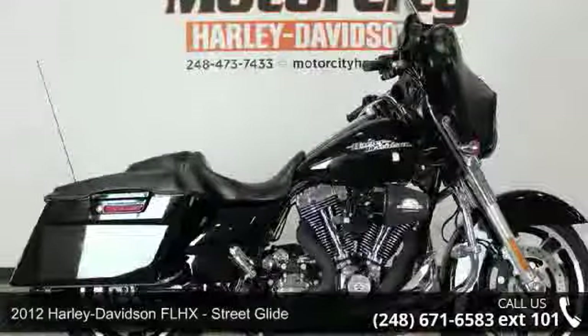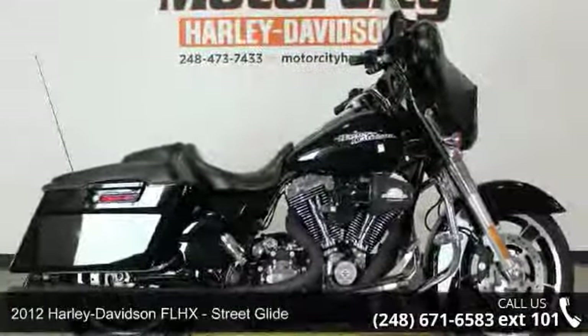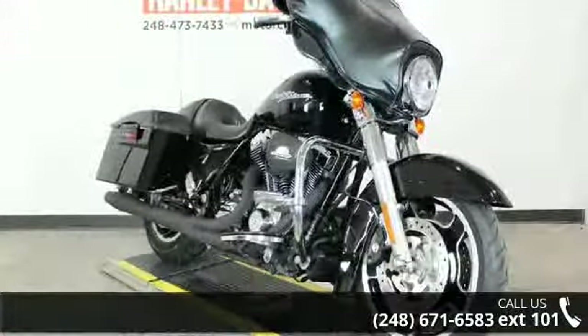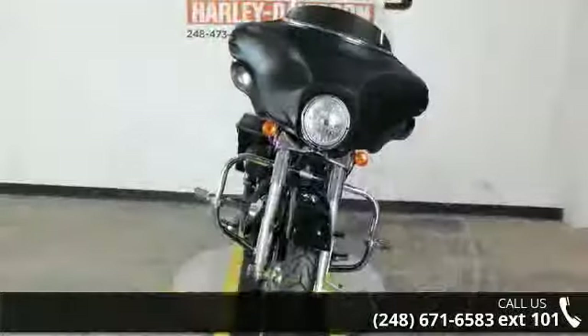Imagine yourself on this 2012 Harley-Davidson FLHX Street Glide. If you're looking for a solid bike, look no further. This is a great deal on a pre-owned motorcycle.